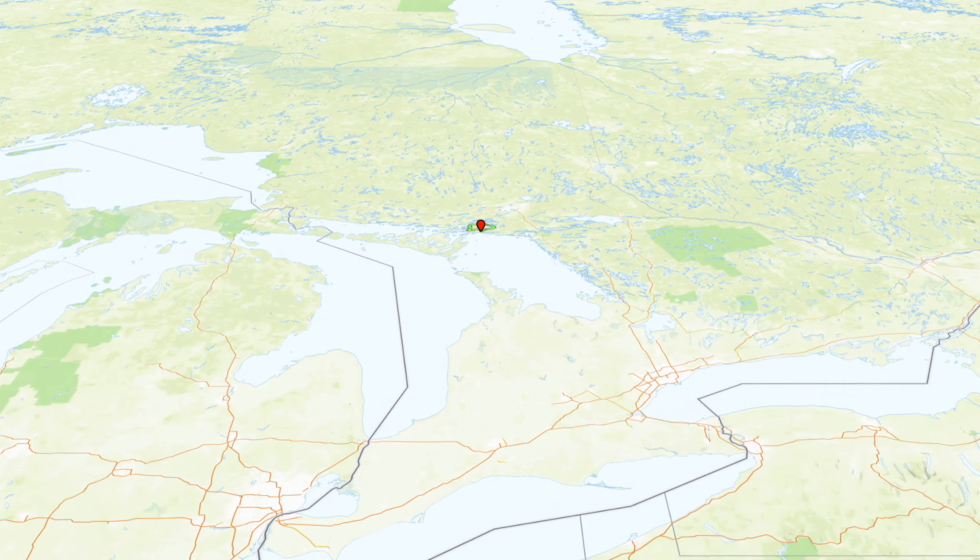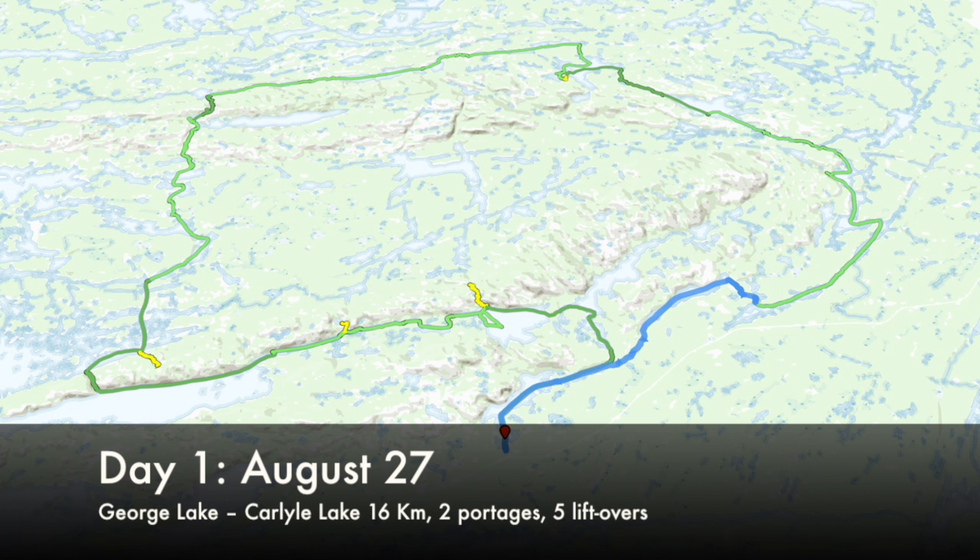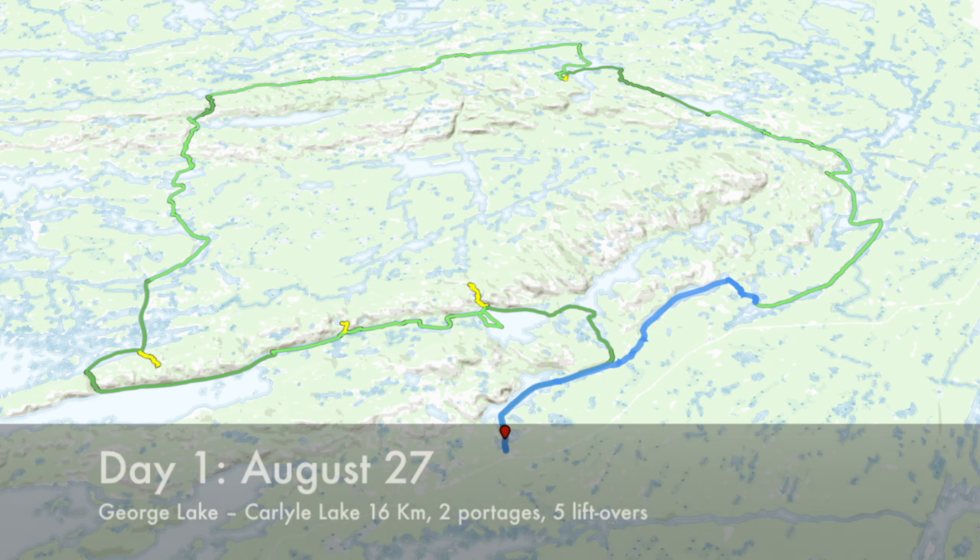This is an 11-day backcountry canoe trip that my son and I took in Killarney Provincial Park. You won't see us much in the video though, because this was all shot time-lapsed from the bow of our canoe. We explored a lot of places and traveled 153 kilometers.